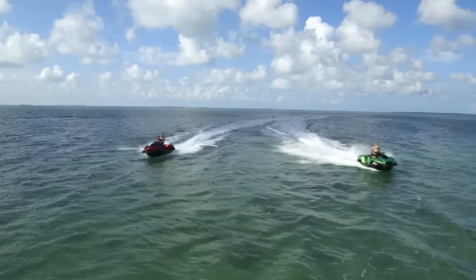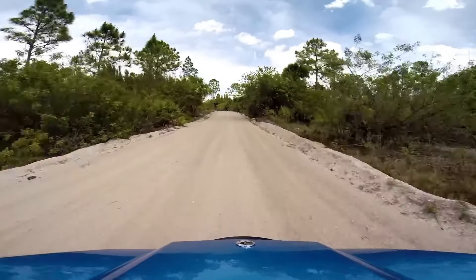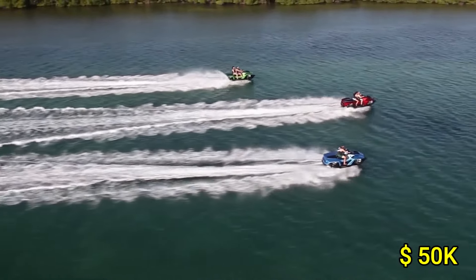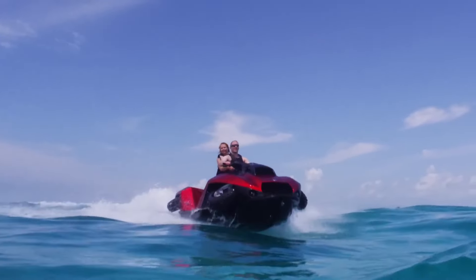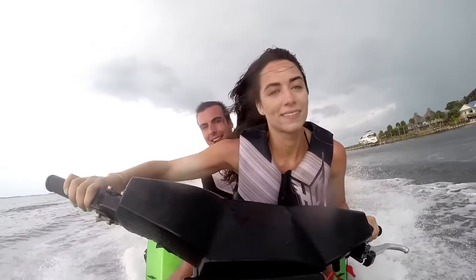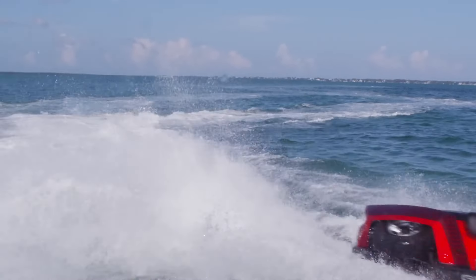Its lightweight composite hull ensures durability and buoyancy, while the advanced suspension system offers a smooth ride over rough terrain. Priced around $50,000, the Gibbs Kwadsky XL represents a significant investment in fun and versatility. Its groundbreaking design and performance capabilities make it a standout choice for those seeking thrilling, all-terrain escapades.